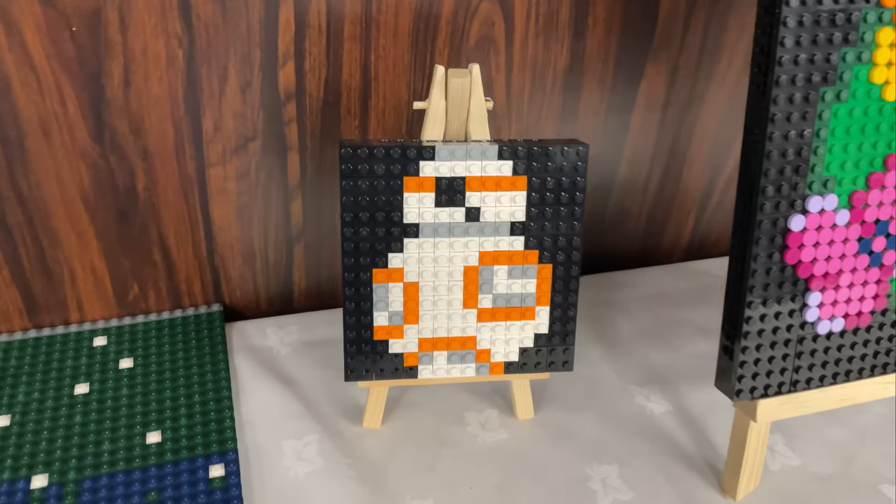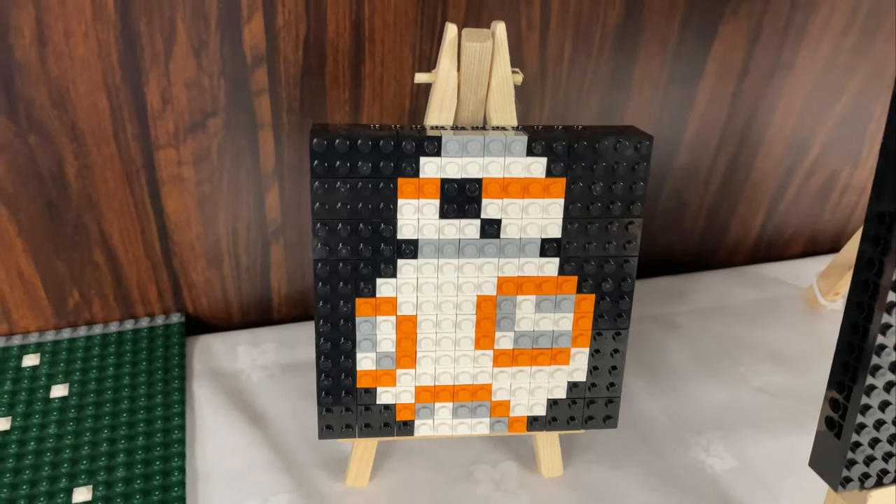Nearly missed this little cutie as well — a little BB-8 mosaic, 16 by 16.